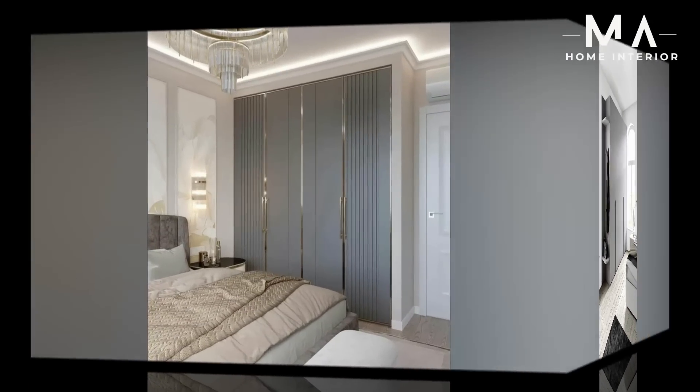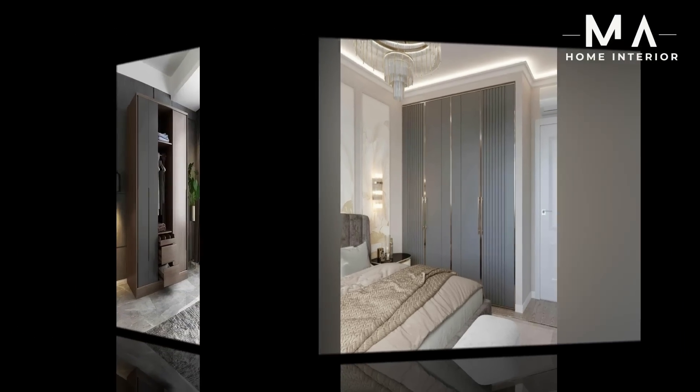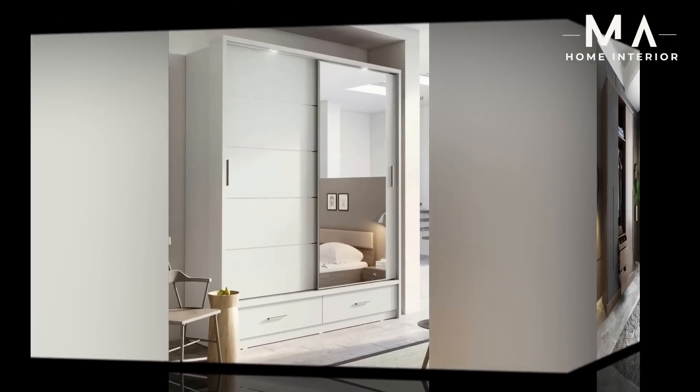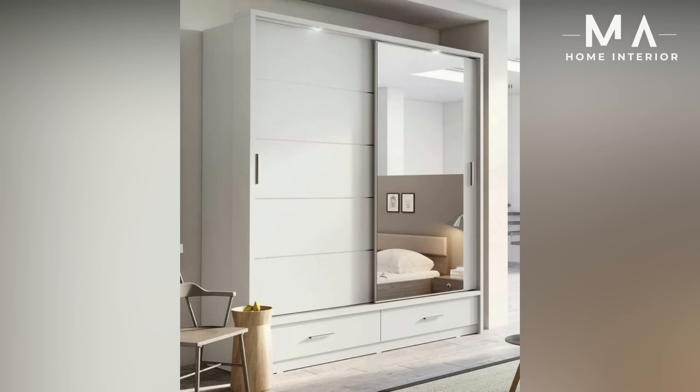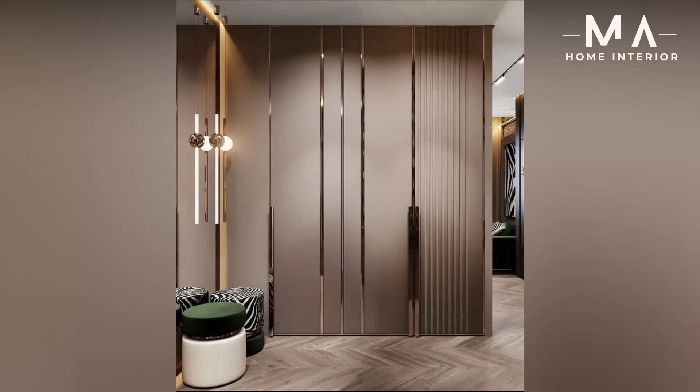Nine: Modern wooden bedroom wardrobe. With smooth door closing, glossy door panels and attractive designs, you can decorate your room by choosing modern wooden wardrobes for the bedroom. The white bedroom wardrobe adds a designer look to the room in a simplified way with black designs on it.